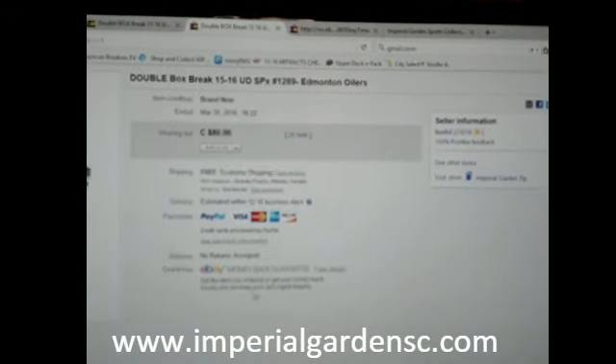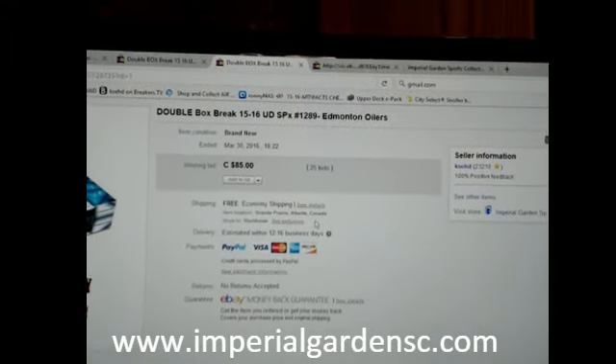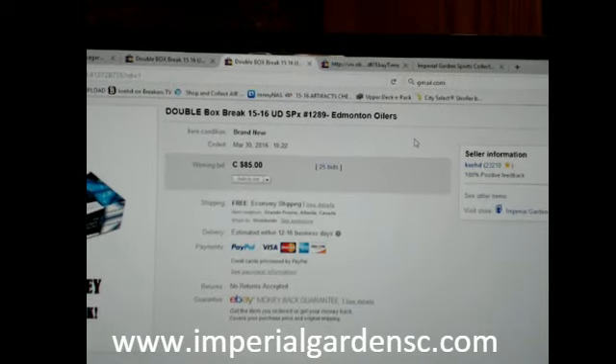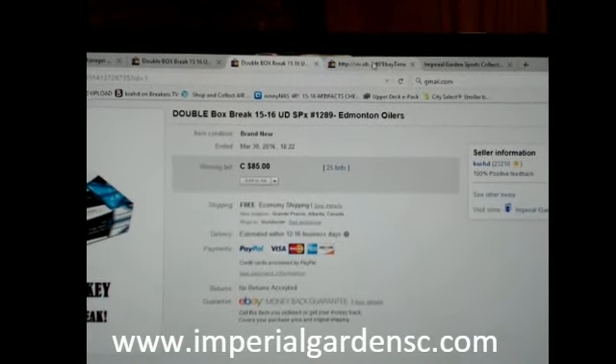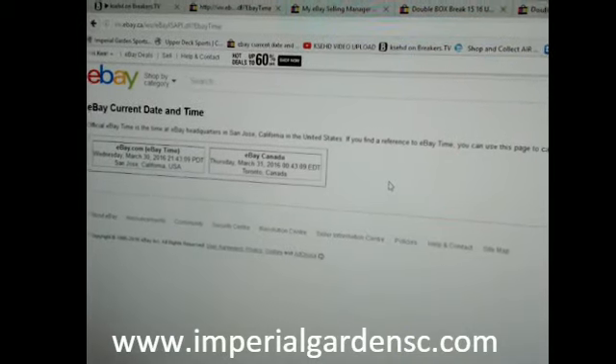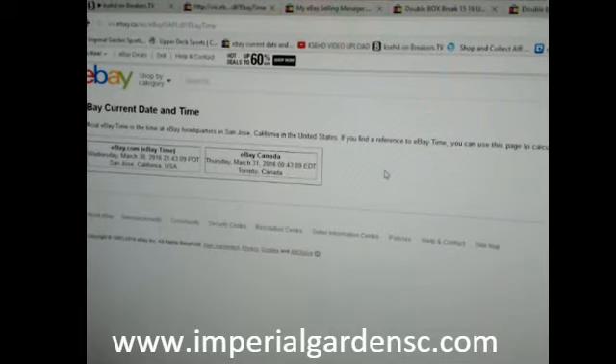Hey everyone, welcome to Imperial Gardens Double Break number 1289 of 1516 Upper Deck SPX. The last break was the Edmonton Oilers on March 30th at 6:22 PM Mountain Standard Time, and currently it's Thursday, March 31st at 12:43 AM Eastern Time.